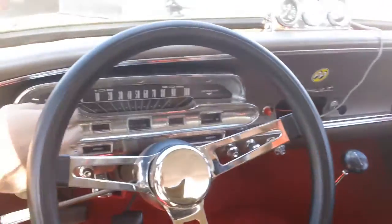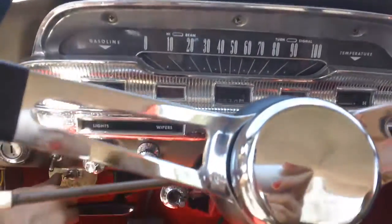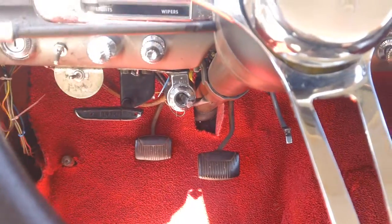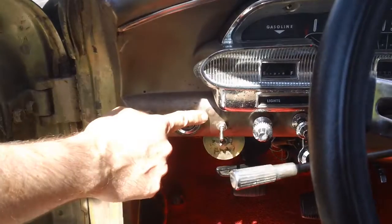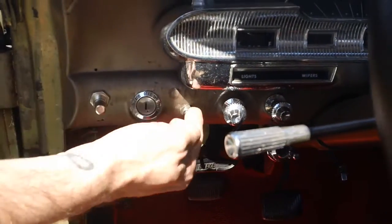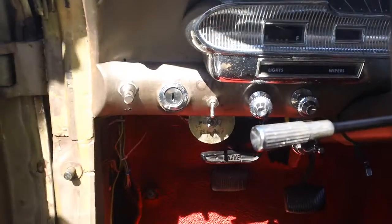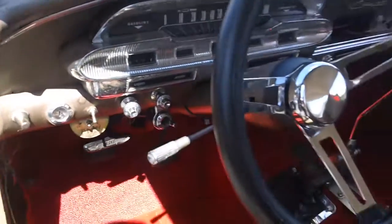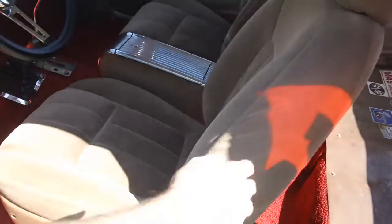...gauges work, even the speedometer. I got that hooked up, the fuel gauge works. The fan down here is your electric fan. The ignition is real simple — there's a big marker that says 'on,' and when you turn that on, all the lights come on and the ignition is on at the same time, with a push-button starter. The seats are out of a 1997 Thunderbird.